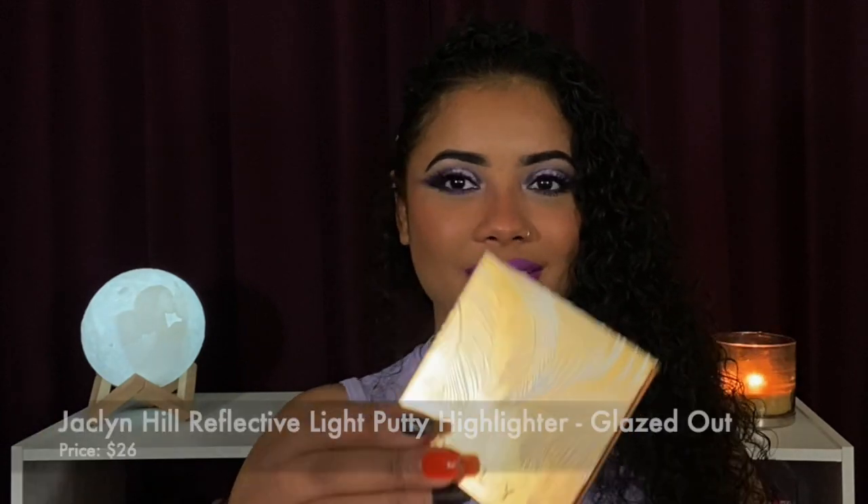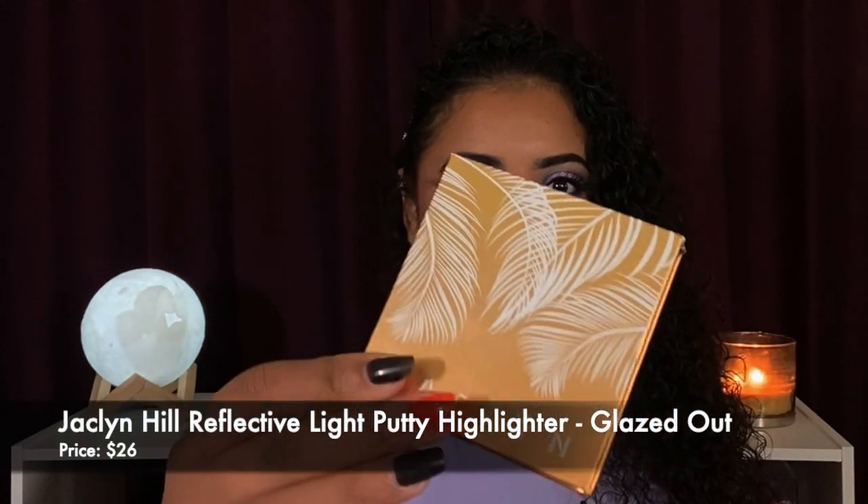Hello my loves, welcome or welcome back to the channel! Today I'm going to be doing a comparison video of these two highlighters. This is Jacqueline Hill's putty highlighter from her Hot collection from this summer, and this is La Costa highlighter from Alamar Cosmetics. This is how Jacqueline Hill's highlighter looks — I've used it numerous times, but I thought this would be a great video to compare these two.